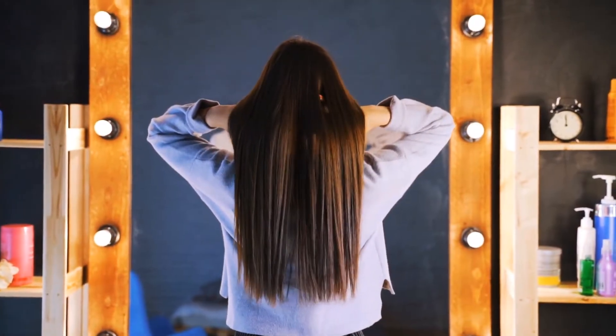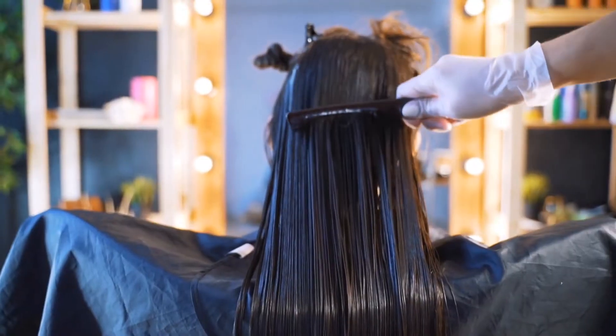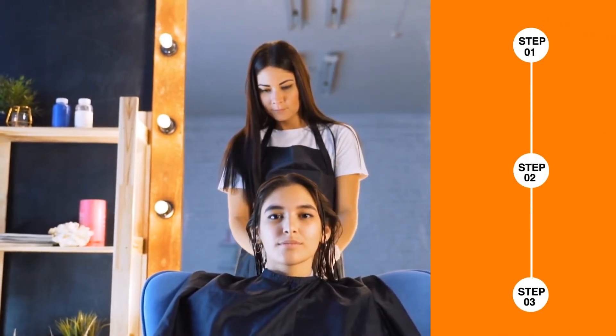It can make your hair smooth and shiny for up to three months. Is it possible to do a keratin treatment at home with natural ingredients? Yes, it is possible to do a keratin treatment at home without professional equipment. But first, note what steps you should follow before applying keratin treatment on your hair.